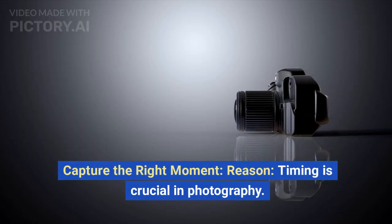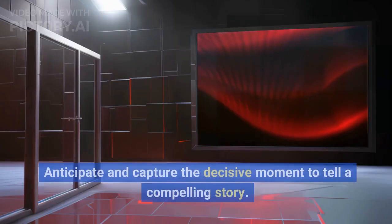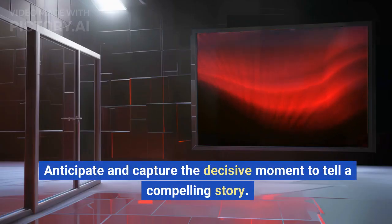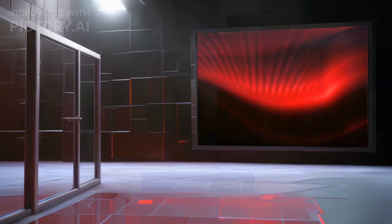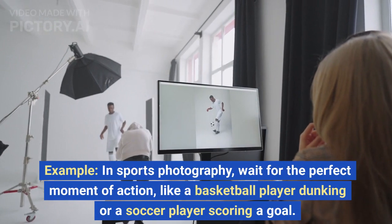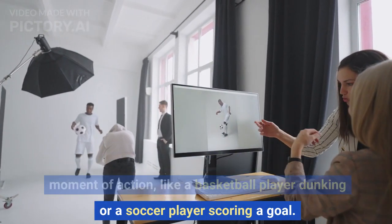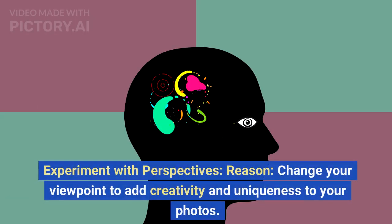Capture the right moment. Timing is crucial in photography. Anticipate and capture the decisive moment to tell a compelling story. In sports photography, wait for the perfect moment of action, like a basketball player dunking or a soccer player scoring a goal.